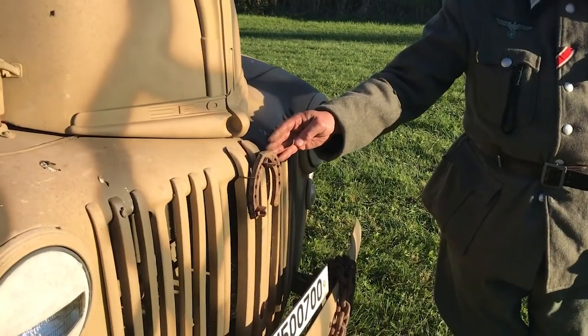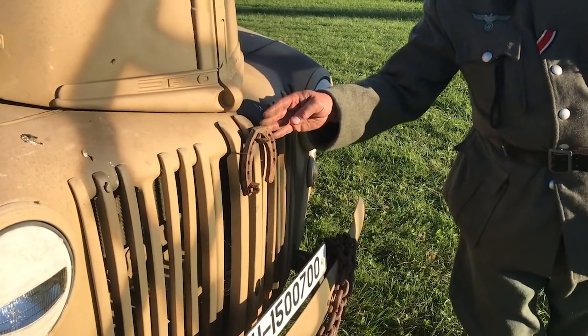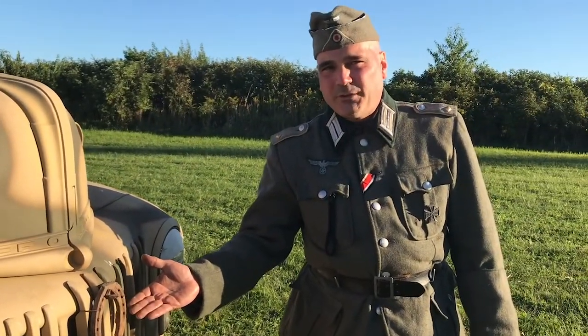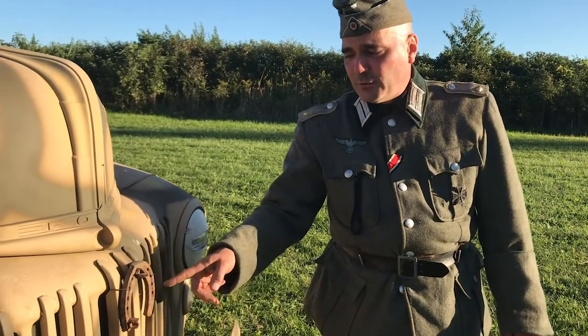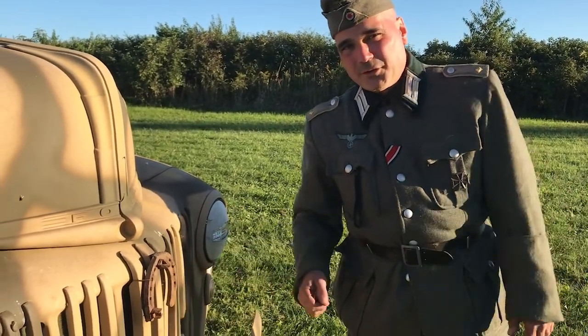There's a horseshoe on the front. One of the reasons we always joke that the Germans lost the war is because their horseshoes were always upside down. But the thought in Europe is that you would have the upside-down horseshoe so the good luck can rain out onto your vehicle.